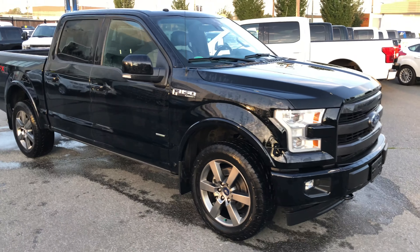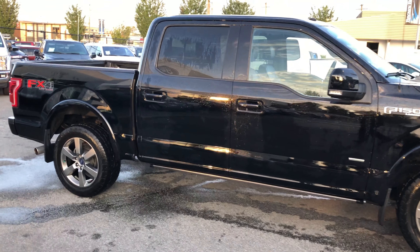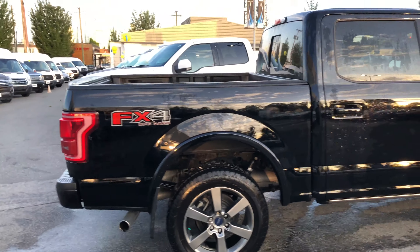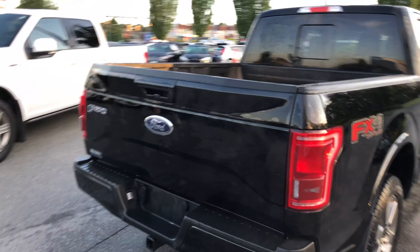2017 F-150, it is a Lariat Crew 4x4. You can see the FX4 package, we do have power running boards — we'll show you in a sec. We have forward sensing, reverse sensing, rear view camera, and all the trailer tow goodies.